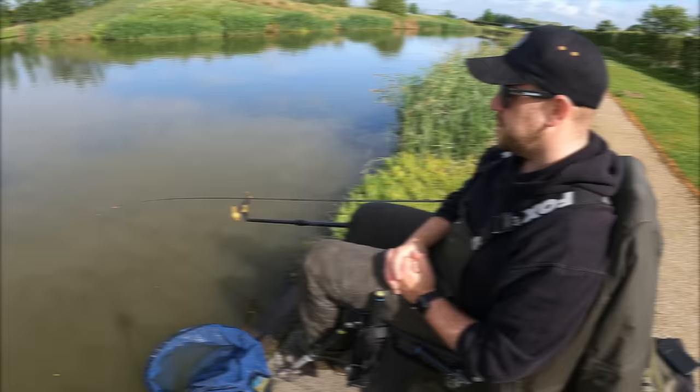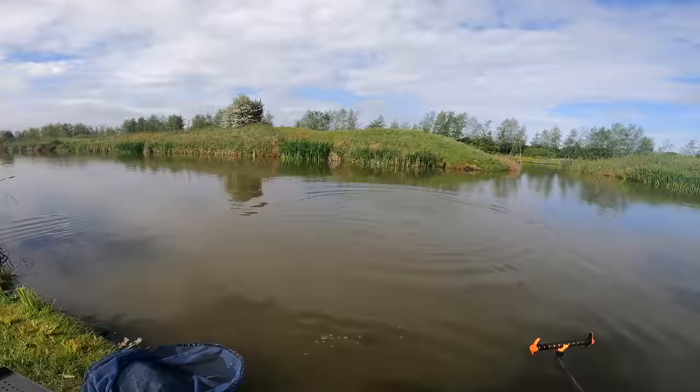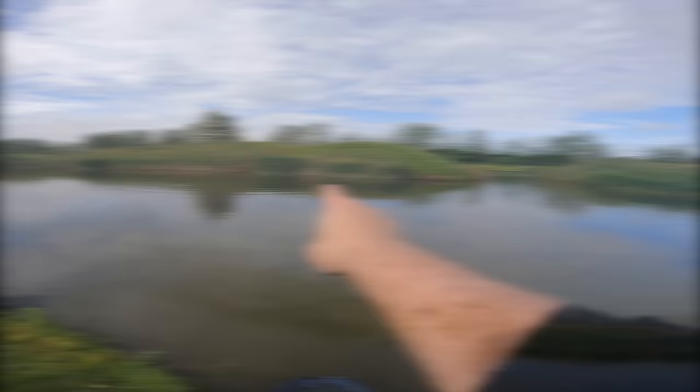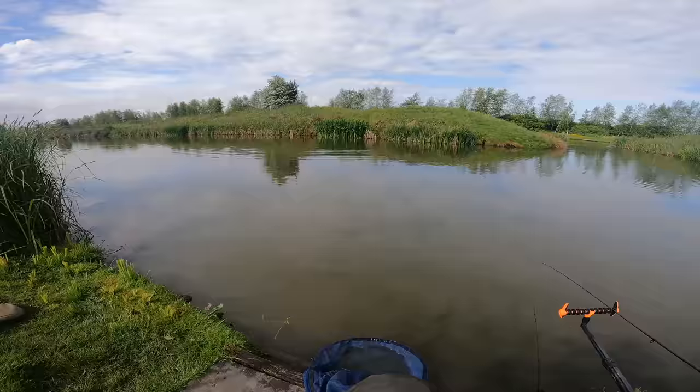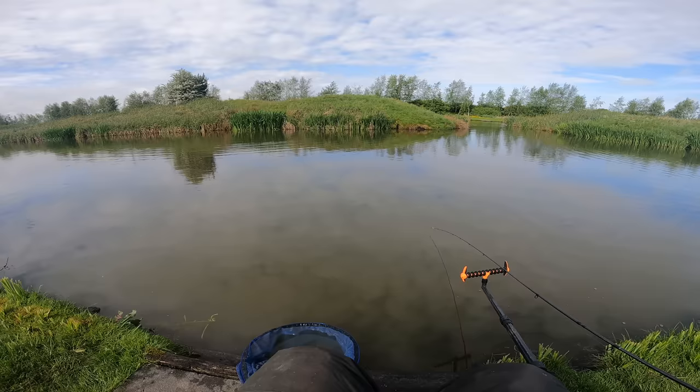What the hell is that?! I can't believe I caught that on camera. Did you see that bream leap out of the water? Oh my god - this carp going crazy in the far margin. Small carp in the reeds, but I'm trying to hold out for something a little bit bigger down here. Hopefully the bream move off and the carp move back in.